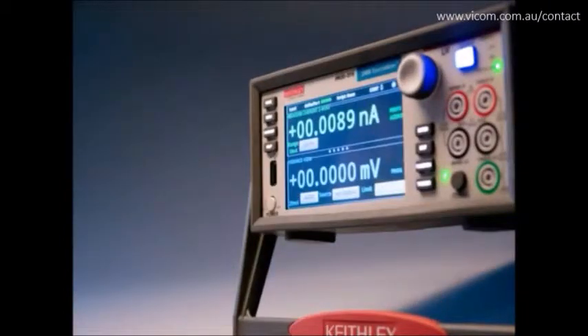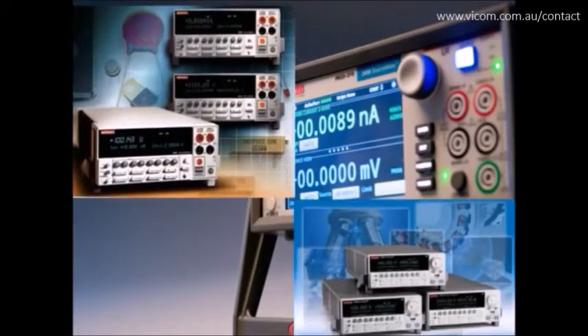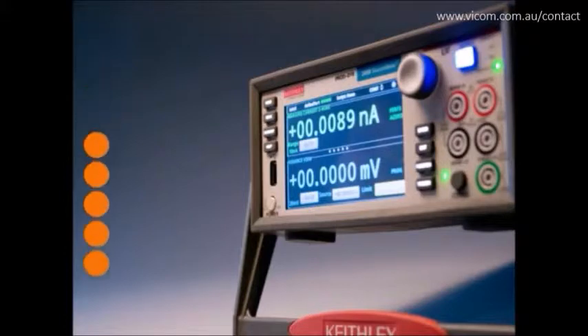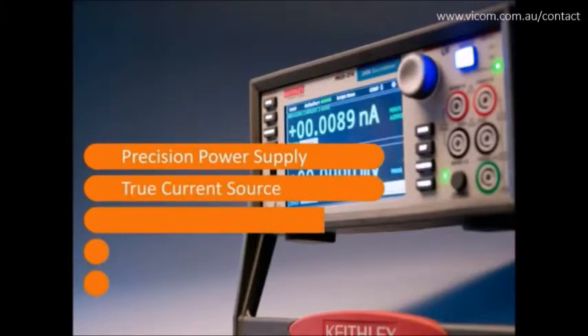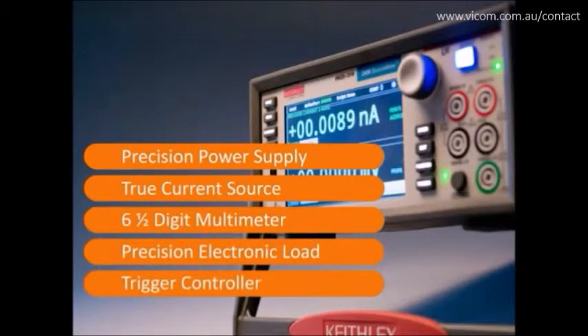The Model 2450 is the fourth-generation member of Keithley's award-winning Source Meter family of SMU instruments and is based on the proven architecture of the Model 2400 Source Meter. This all-in-one instrument can be used as a precision power supply with voltage and current readback, a true current source, and a digital multimeter measuring DC volts, amps, ohms, and power with six-and-a-half digit resolution.